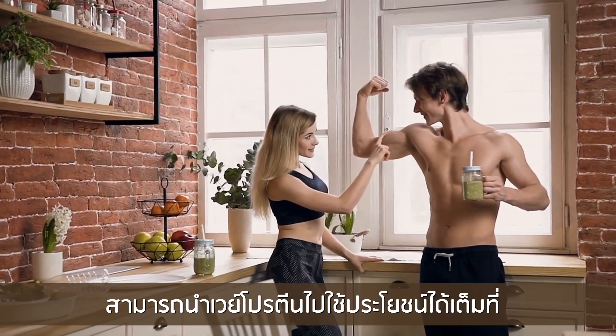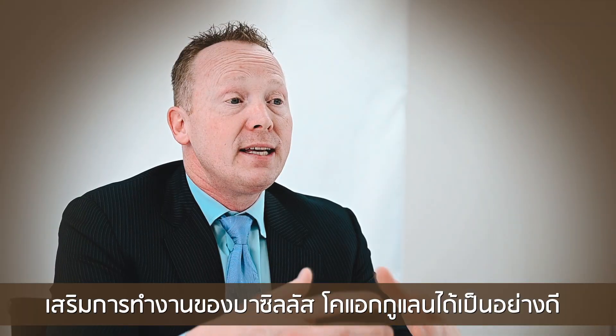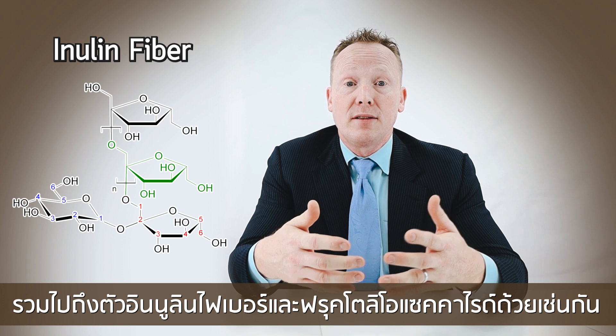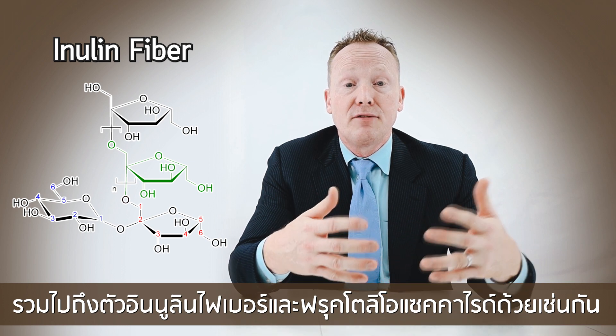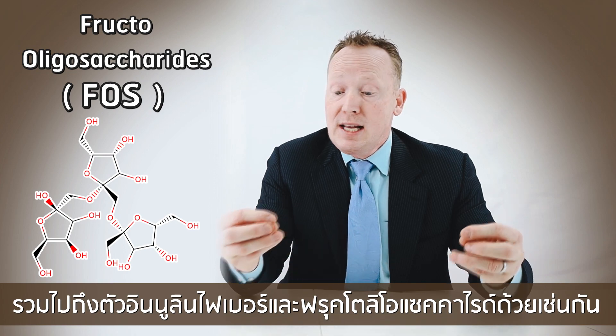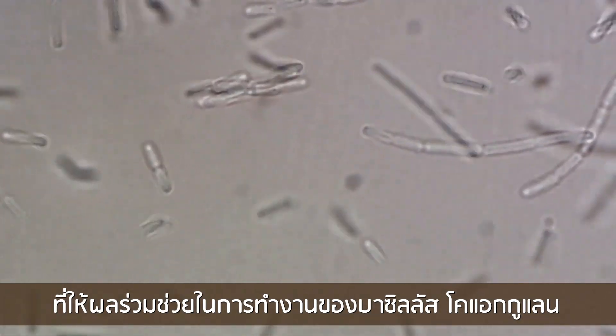It helps us take advantage of the whey protein isolate, take advantage of the bacillus coagulans, as well as supporting the inulin fiber and the fructooligosaccharides that we have in there, which help the bacillus coagulans thrive.